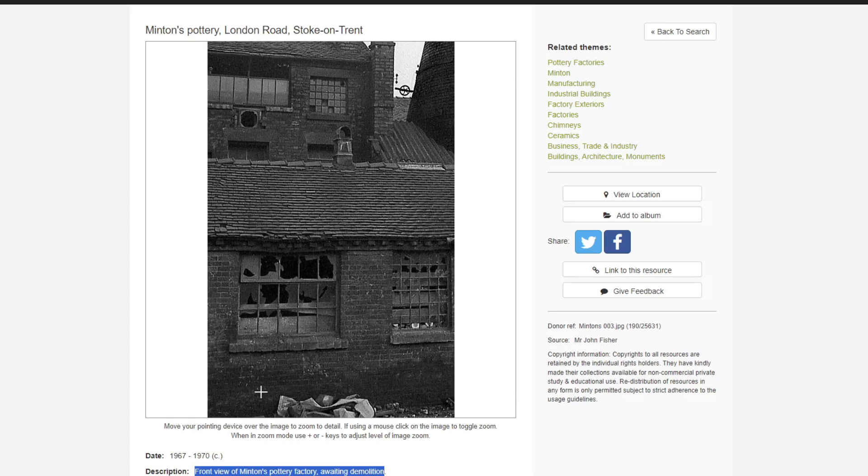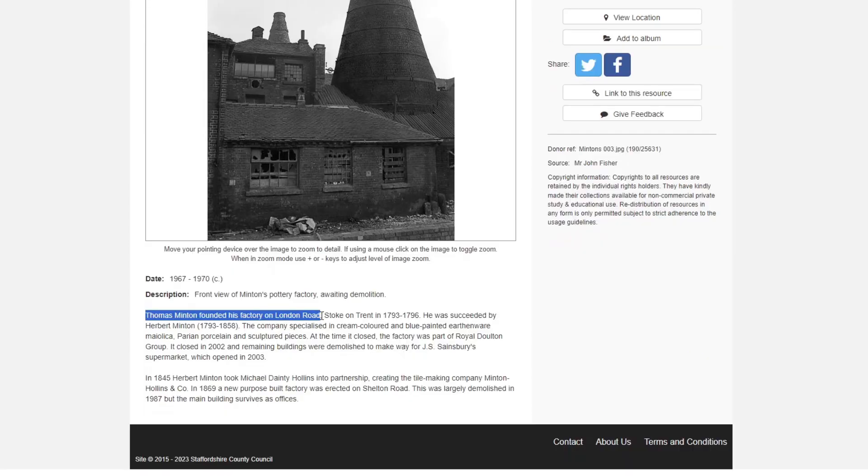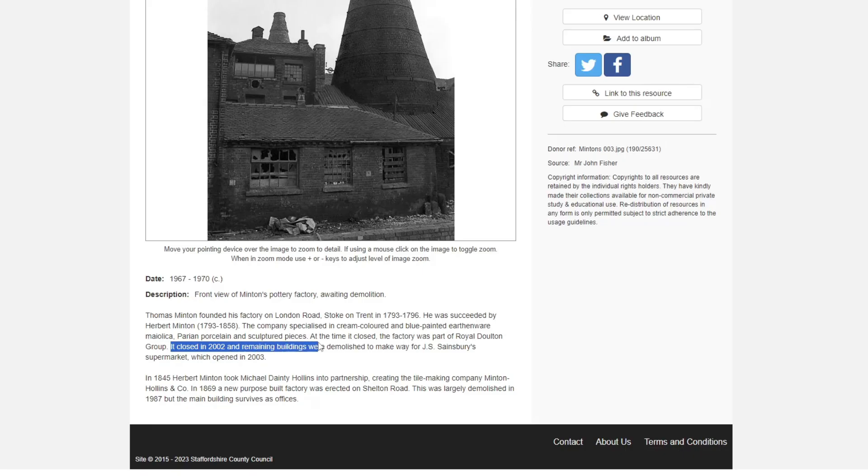Thomas Minton founded his factory on London Road, Stoke-on-Trent in 1793 to 1796. At the time it closed, the factory was part of the Royal Doulton Group. It was closed in 2002, and the remaining buildings were demolished to make way for a Sainsbury's supermarket which opened in 2003.